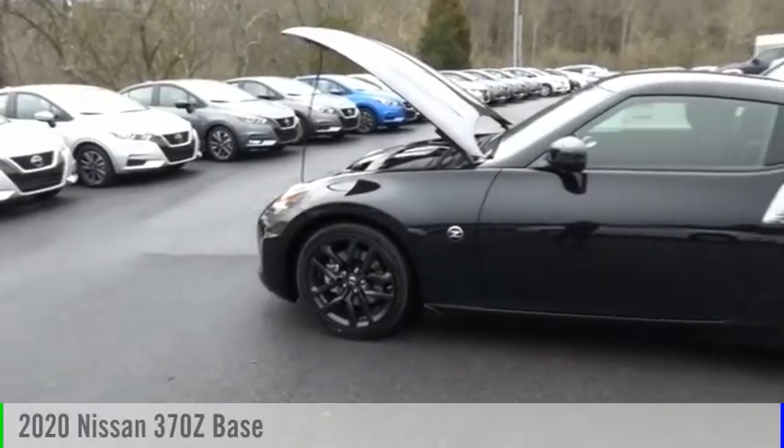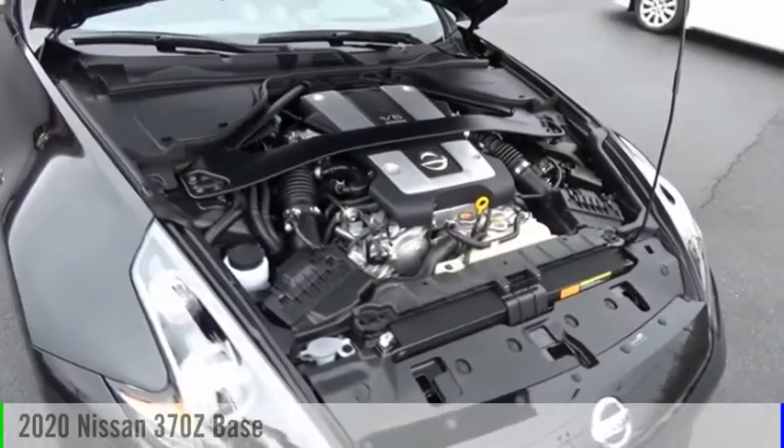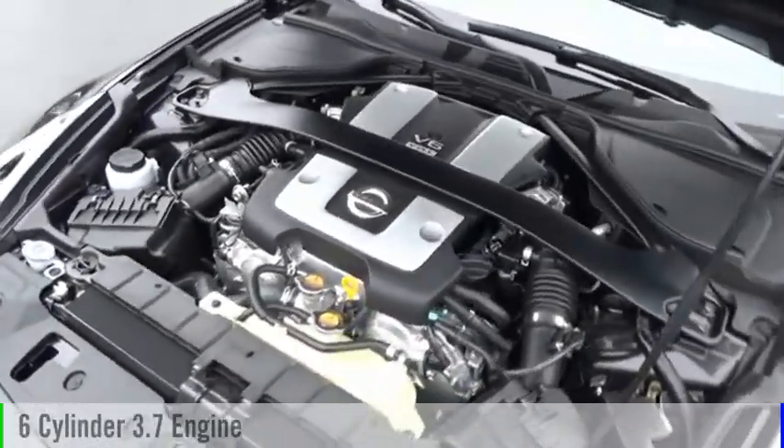Looking for the right vehicle? Check out the 2020 370Z. This vehicle is powered by a rear-wheel drive, six-cylinder, 3.7-liter engine.